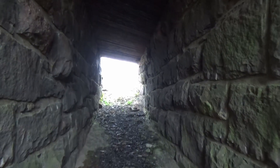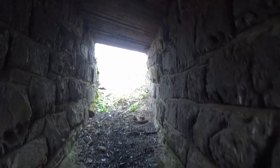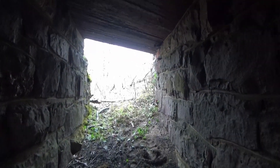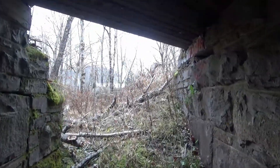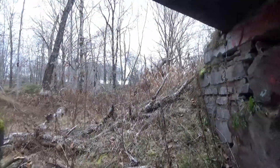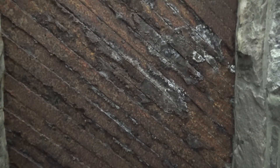Here we go. Here's a look at the roof of the cattle pass, which is made up of those old rails rolled in England, as mentioned earlier.